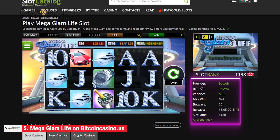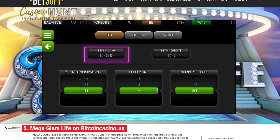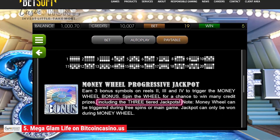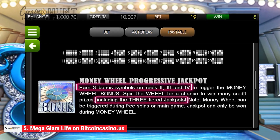With a 95% RTP, a 40-cent minimum bet, and a $100 maximum bet, the game is appealing to both low- and high-value players. The maximum win is three tiers of progressive jackpots, which is won when you hit three bonus symbols on the second, third, and fourth reels.